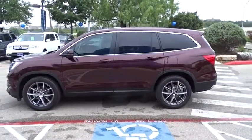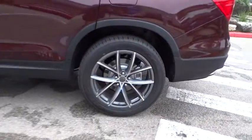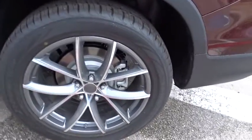Driver airbag. Power steering. Aluminum wheels. Keyless start. 4-wheel disc brakes. Cruise control. Floor mats. Climate control. Universal garage door opener.